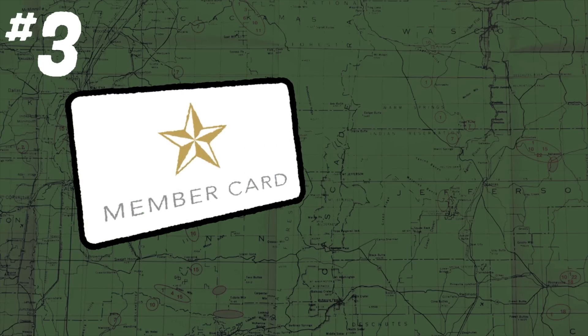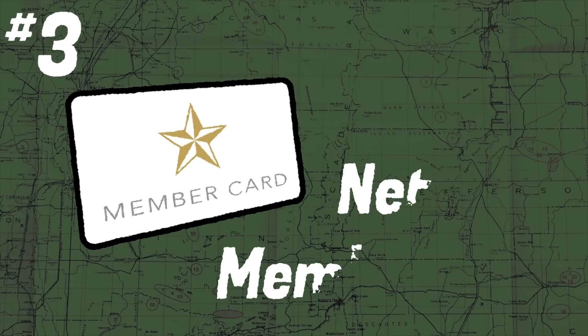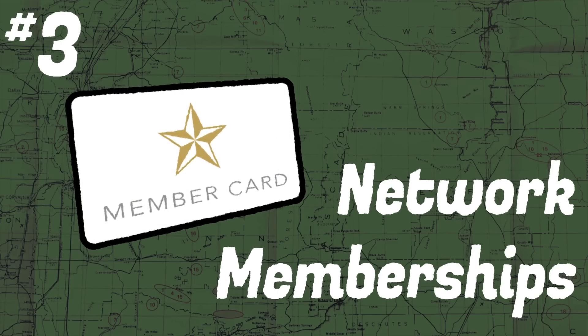Tip number three: join network memberships. While we're thinking about chargers, it may be 2022 but there are still some networks out there partying like it's 1999. They think it's okay to function only for their members — and I don't mean offering discounts for membership, I mean they won't work at all if you're not a member.